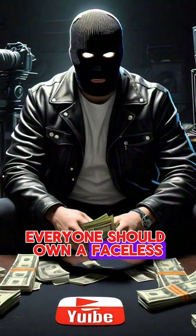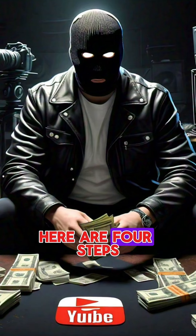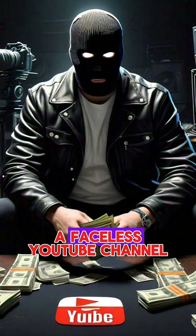Everyone should own a faceless YouTube channel that earns $5,000 per month. Here are four steps to start and monetize a faceless YouTube channel.